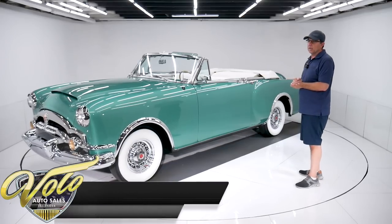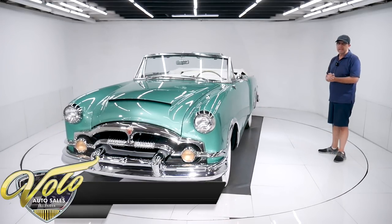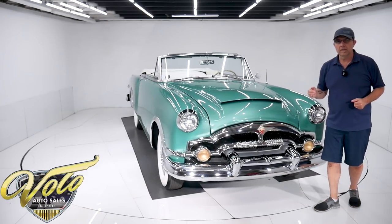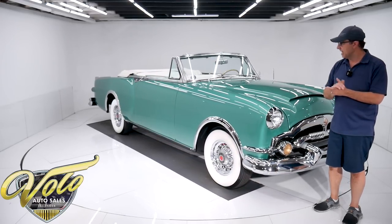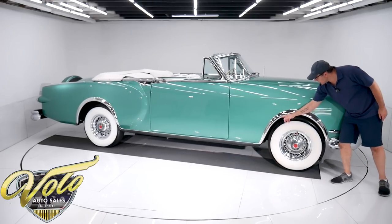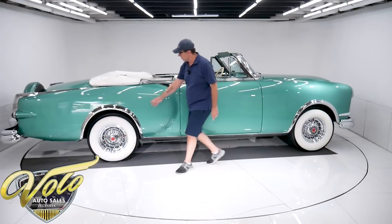The Packard Caribbean — whether you say Caribbean or Caribbean — this was the first year. Packard was a struggling company; they really wanted to compete with Cadillac and make that impact, that splash. This was the car to do it with. The cars were sent to an independent company called Mitchell Bentley where they were handcrafted. One of the big differences is the scooped hood — the scoop is leaded to the hood — and the big wide radius wheel well openings, front and back.